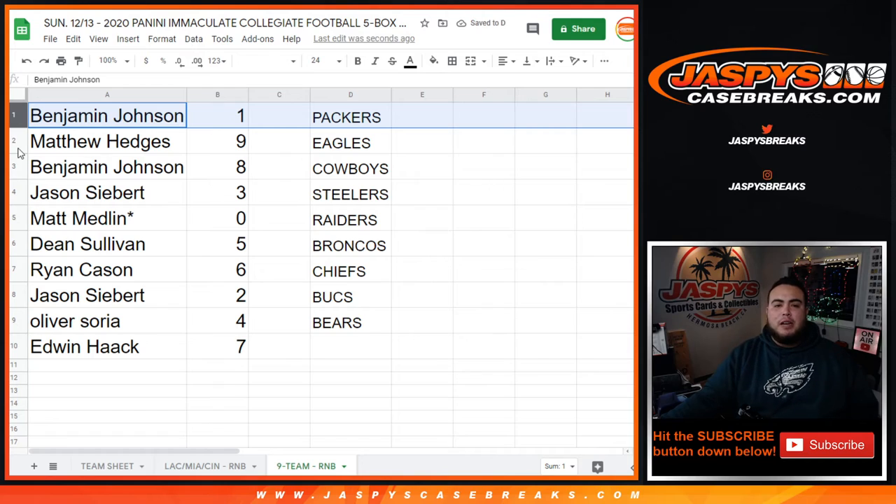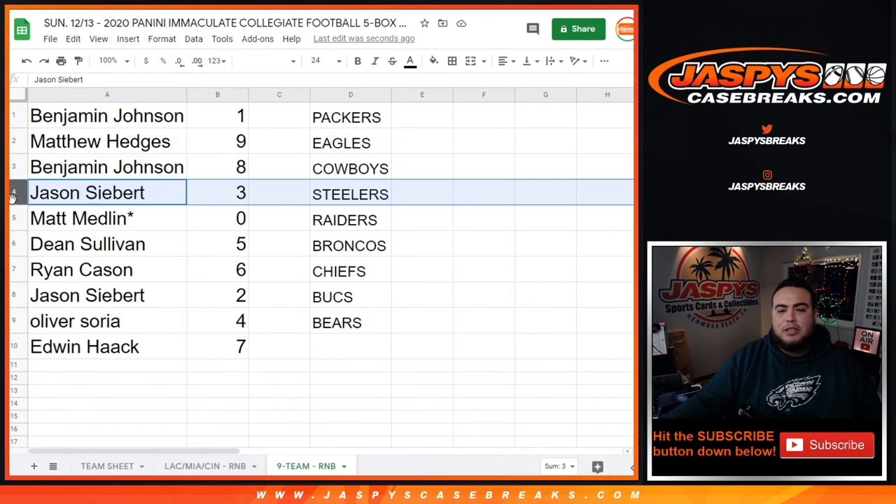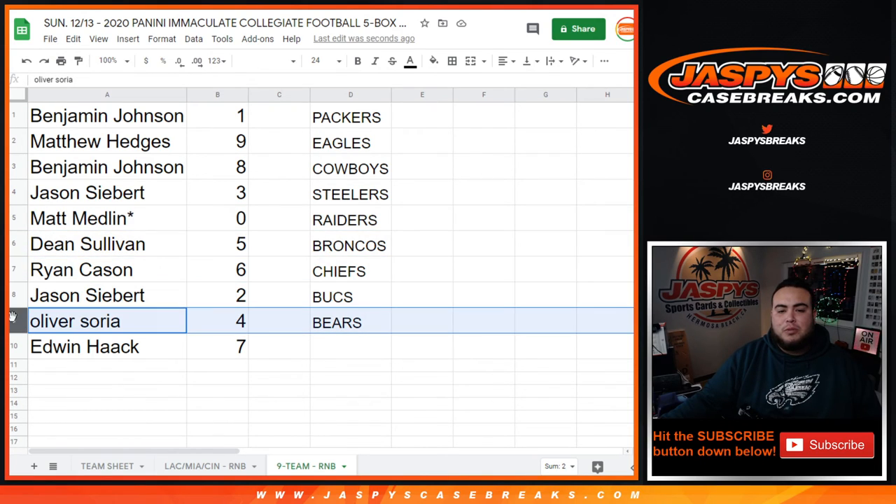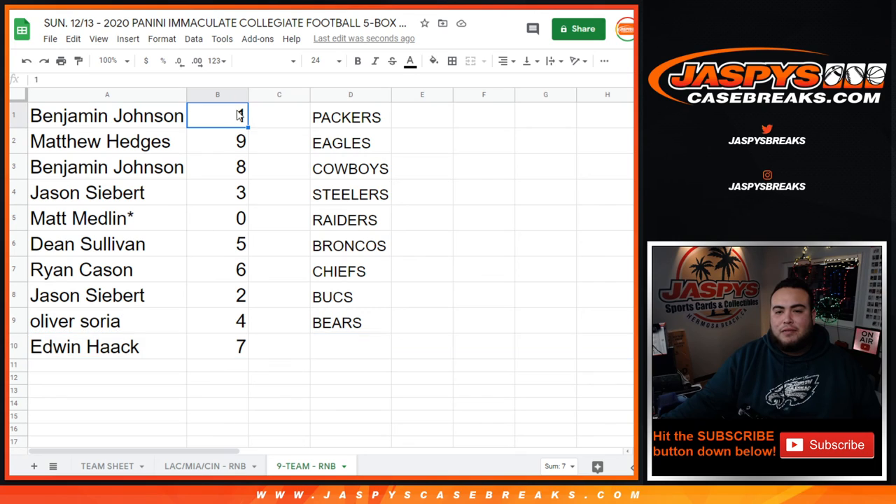So Benjamin was spot one — any one-of-one for these teams would be yours. Matthew with nine, Benjamin with eight, Jason with three, Matt Medlin — any redemptions for these teams would be yours. Dean with five, Ryan with six, Jason with two, Oliver with four, Edwin with seven. So again guys, in a separate video now — let's start the break. Appreciate you guys, jazzpiecebreaks.com.